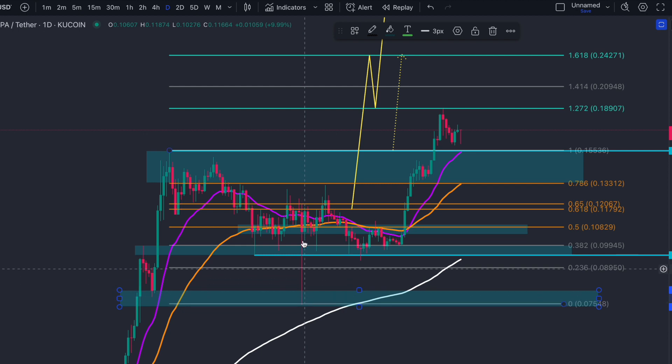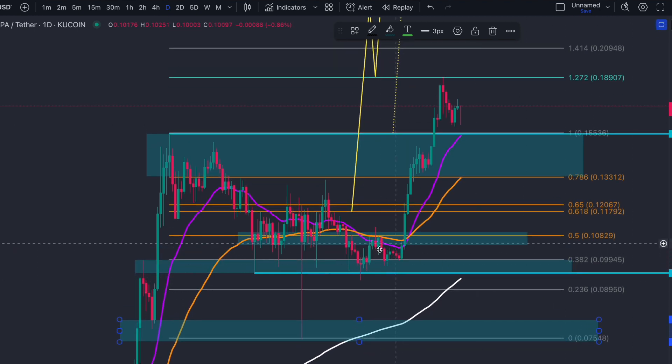This is a huge bullish candlestick pattern — a huge bearish candle that got invalidated — holding that low, never actually losing it with body candle closes. And due to that, I was able to predict this double bottom. With this double bottom, we were targeting 11.5 and 13 cents.